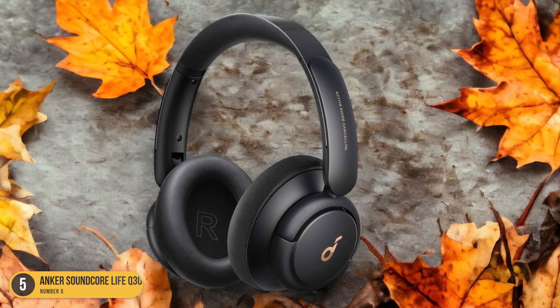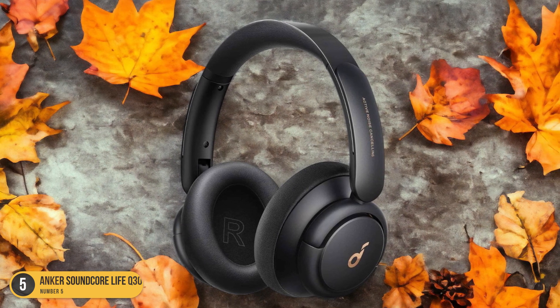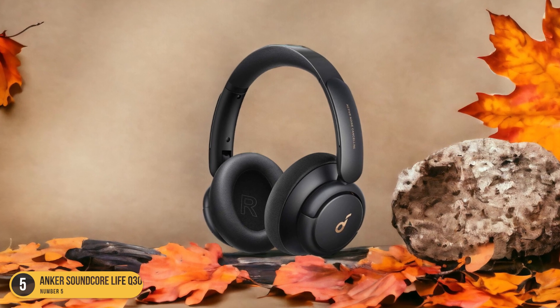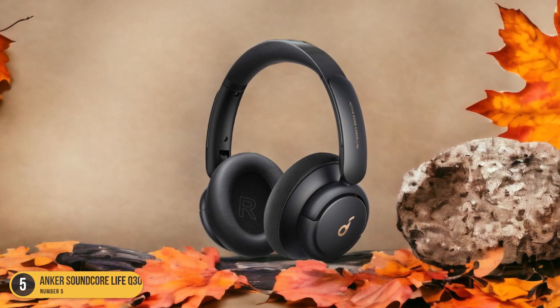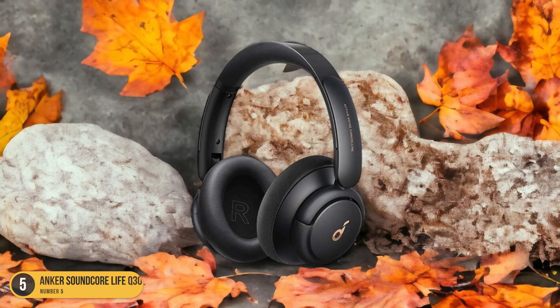These headphones offer active noise cancelling, providing up to 40 hours of battery life with ANC on, making them ideal for frequent travelers or those seeking peace in a bustling environment. Comfort is key with the Life Q30, ensuring long listening sessions remain enjoyable.